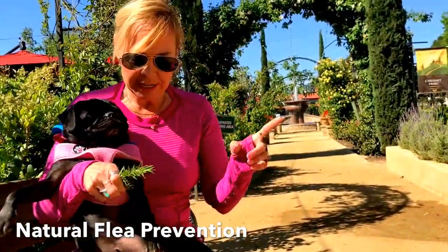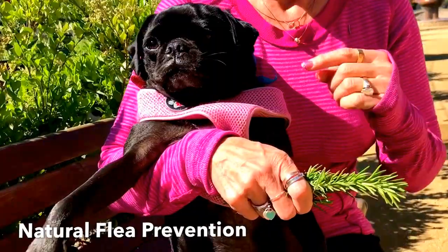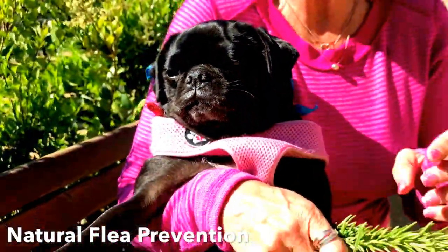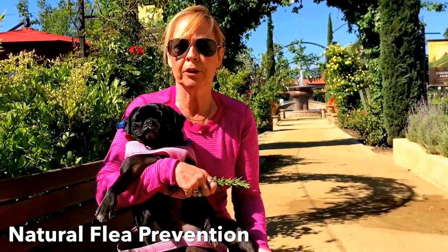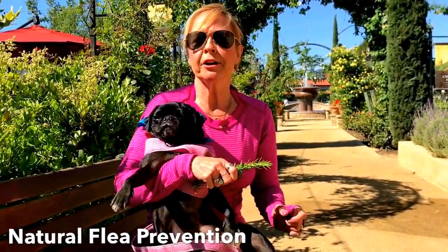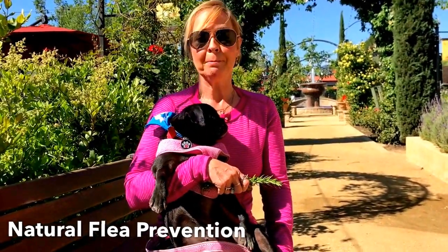Spray that all over your pet but avoid their face, and for some reason it works like magic. I've talked to people who say that's all they use for flea protection. If you're going to be outdoors or even just walking around with your pet on the lawn, just give them a spray or two and the fleas will not bother them one bit.